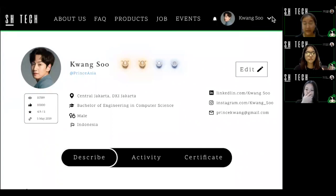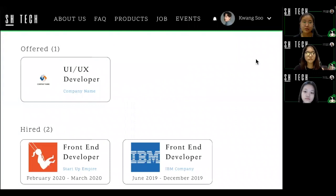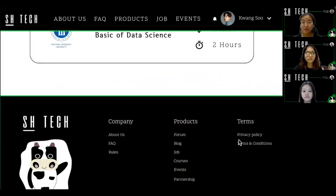This is the look of my profile page. Next is my application page, which shows the history of job applications. And lastly, we have my ticket page, which shows the history of booked or recent tickets.